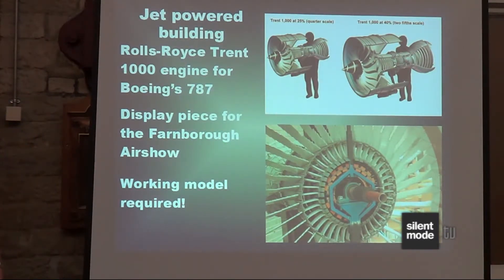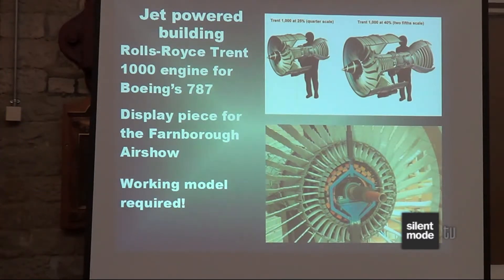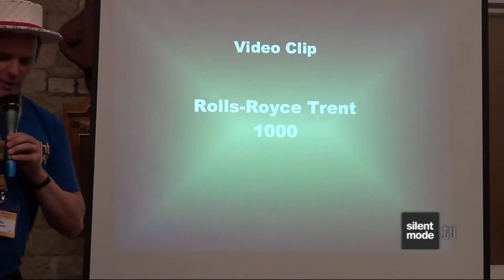After the success of the Christmas tree, we got contacted by Rolls-Royce. They'd seen the tree, thought it was amazing, and said 'can you build a jet engine?' We sat down and had a discussion about what they wanted. For the Farnborough Airshow last year they wanted to promote engineering and get children into engineering — a good concept — and Lego seemed to fit right into it. So we built a Trent 1000, which is the engine that goes in a Boeing 787 Dreamliner. We briefly discussed doing it full-sized, but that's three metres across and nearly five metres long, so we ruled that out for now — although maybe in the future we'll have a crack at a full-sized one. They also wanted it to work, so that's how it ended up with the blades turning.